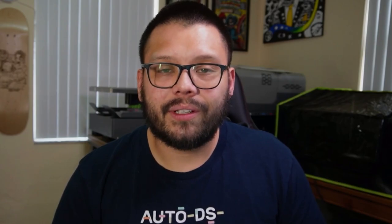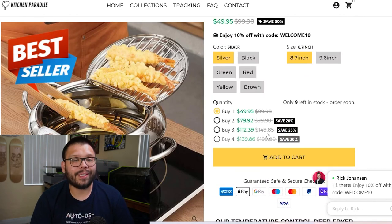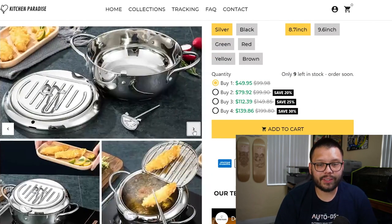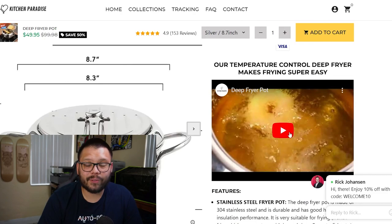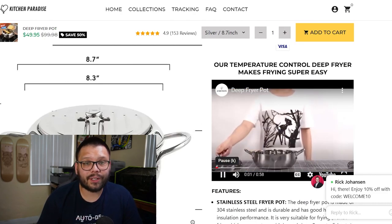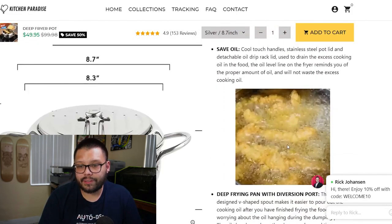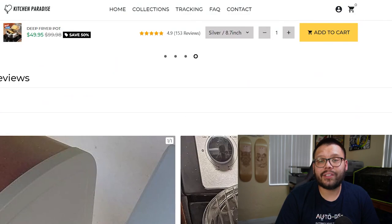Our target demographic isn't going to be people who think they can find it cheaper on Amazon. We're targeting people who see it on sale and cannot wait to purchase it. Looking at the website structure, they have quantity discounts, high-quality images showing exactly what the item does, and even an actual video showcasing the product — that's pretty unique. They also have suggested products. Let's check out where we can source it.